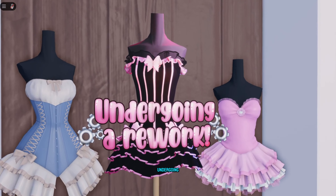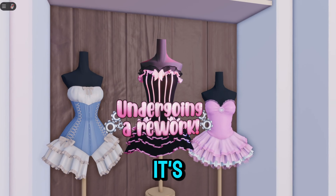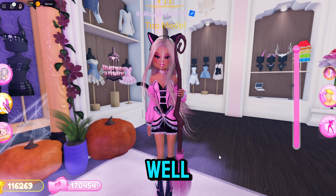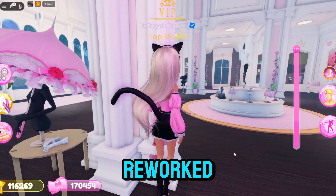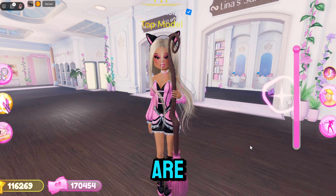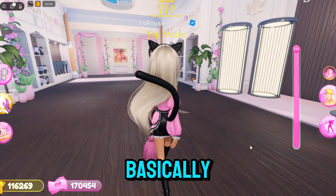Now if we go all the way over to the VIP room, you guys can see that this dress right here is undergoing a rework, so it will be added later on. The Madoka set is also getting reworked — a lot of people were confused on where it is, so both of them are currently being reworked.